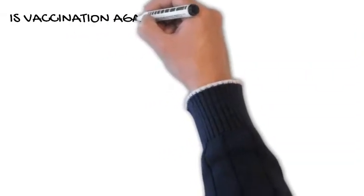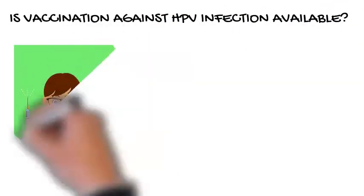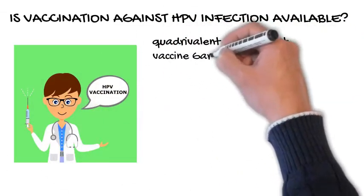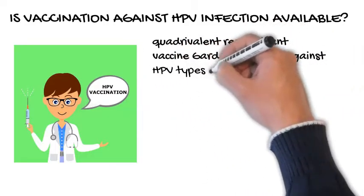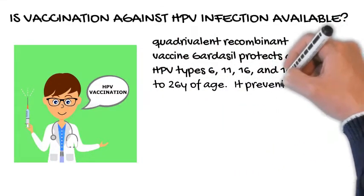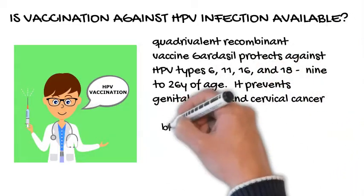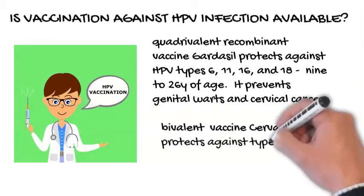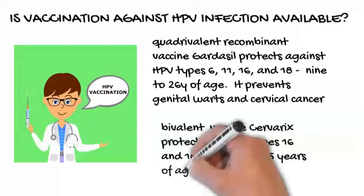Is vaccination against HPV infection available? The quadrivalent recombinant HPV vaccine Gardasil protects against HPV types 6, 11, 16, and 18, and was approved for girls and women 9 to 26 years of age. It prevents genital warts and cervical cancer. The bivalent HPV vaccine Cervarix protects against types 16 and 18 only, and is approved for girls and women 10 to 25 years of age.